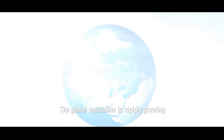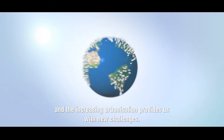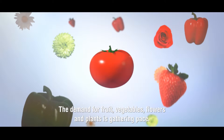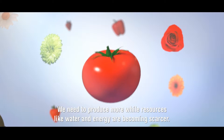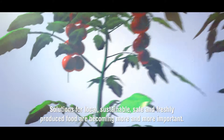The global population is rapidly growing, and the increasing urbanization provides us with new challenges. The demand for fruit, vegetables, flowers and plants is gathering pace. We need to produce more, while resources like water and energy are becoming scarcer. Solutions for local, sustainable, safe and freshly produced food are becoming more and more important.